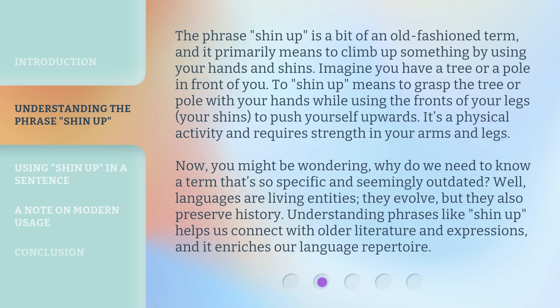Now, you might be wondering: why do we need to know a term that's so specific and seemingly outdated? Well, languages are living entities. They evolve, but they also preserve history. Understanding phrases like shin up helps us connect with older literature and expressions, and it enriches our language repertoire.